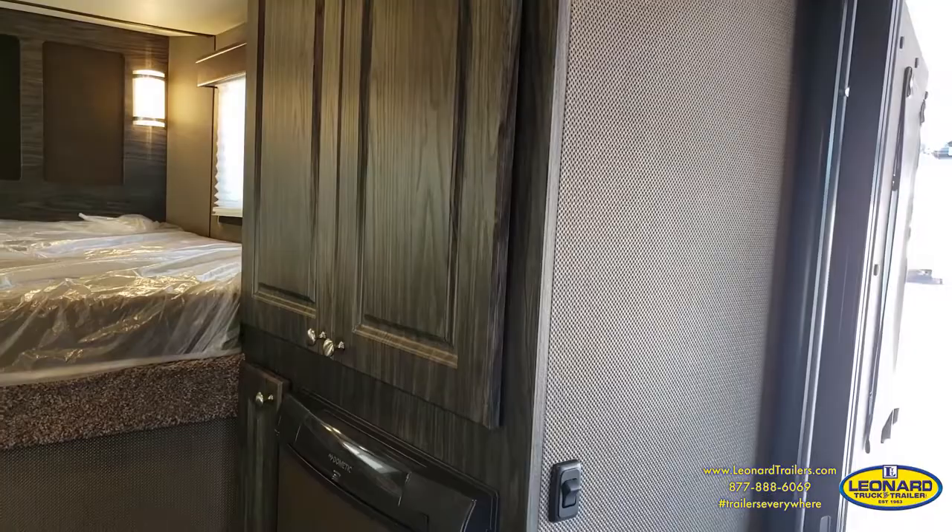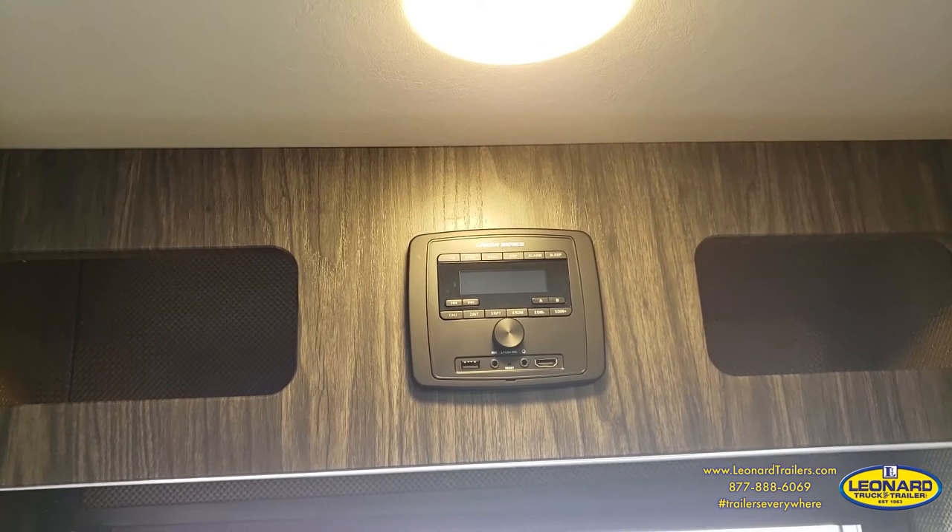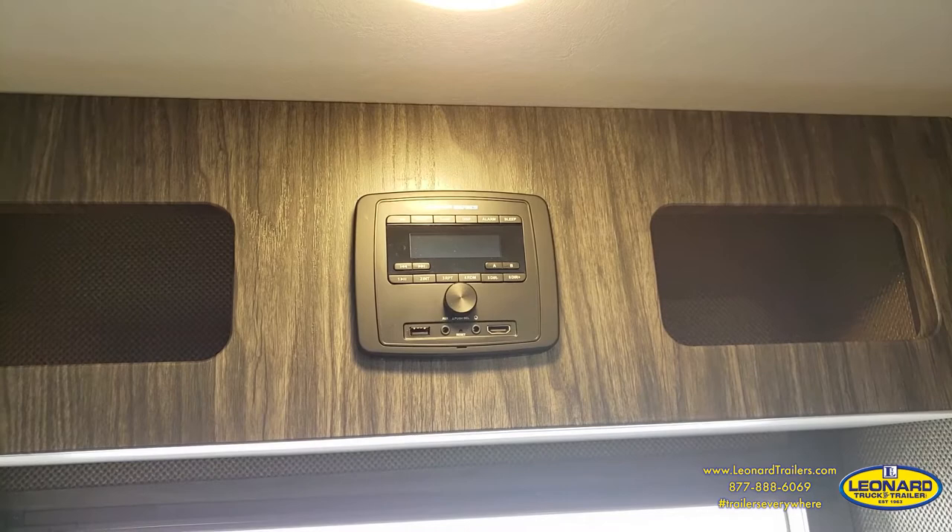You'll see that you have tons of storage space in this trailer. These cabinets can handle any amount of clothes you want to throw at them. Back here over the door, you'll notice your electronics — that will be your stereo system with an HDMI input — and it also handles indoor and outdoor speakers as well.